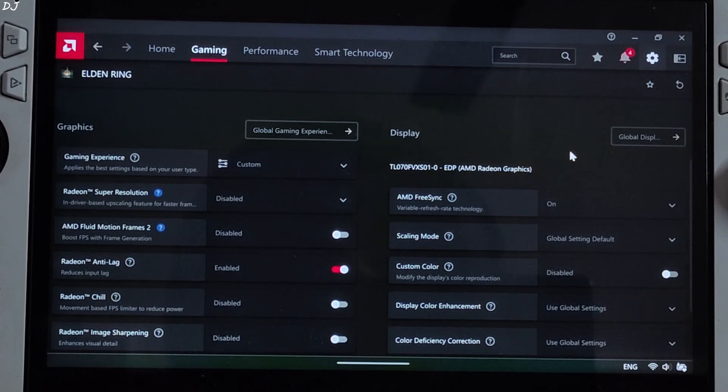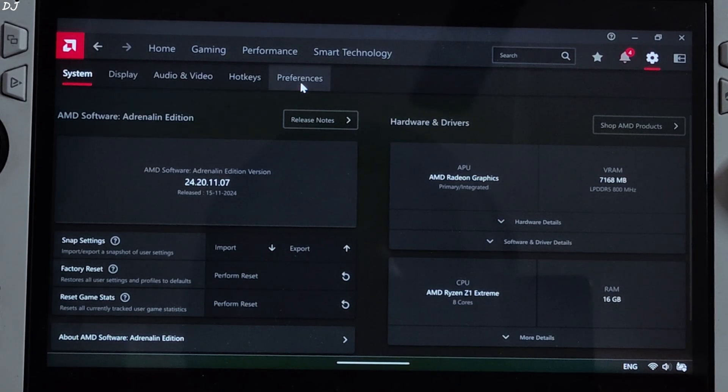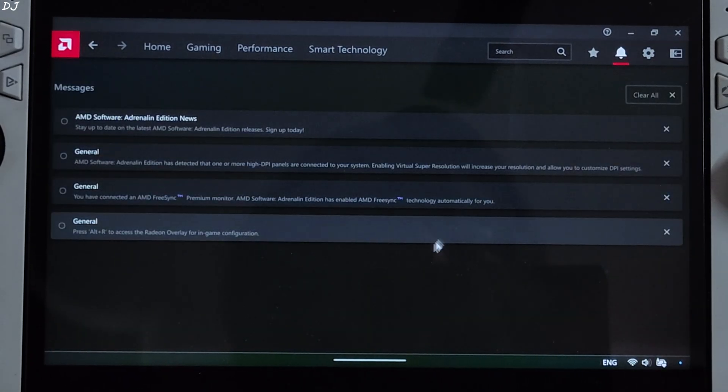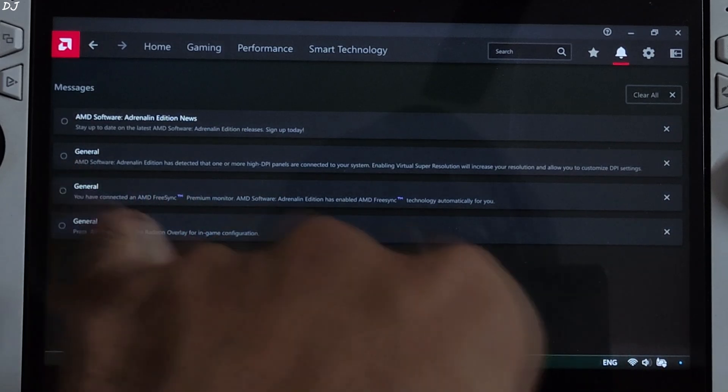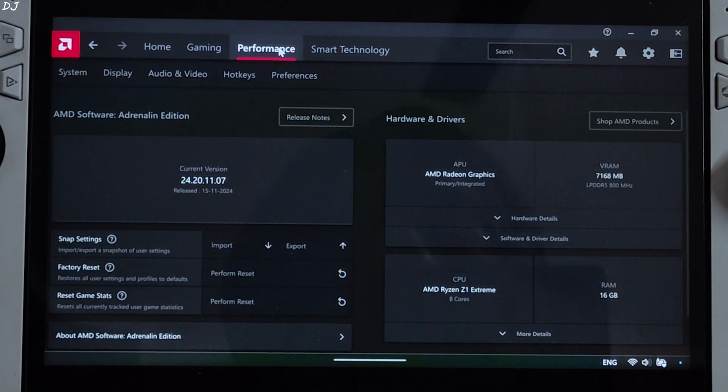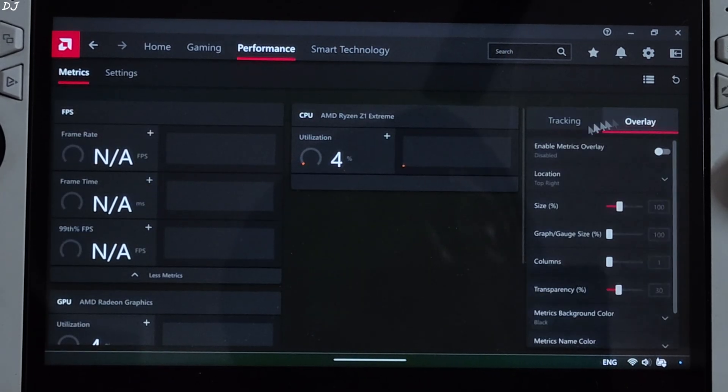To set up the overlay, click on the settings cog, then click on Preferences, and enable the In-Game Overlay setting. If you're using Adrenaline software for the first time, you'll be required to provide USD permission — just click on the bell icon; it will be shown under the Messages section. Then click on the settings cog again, click on Performance, click on Overlay, and enable Metrics Overlay.